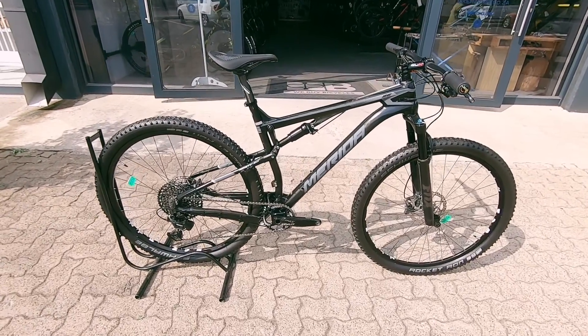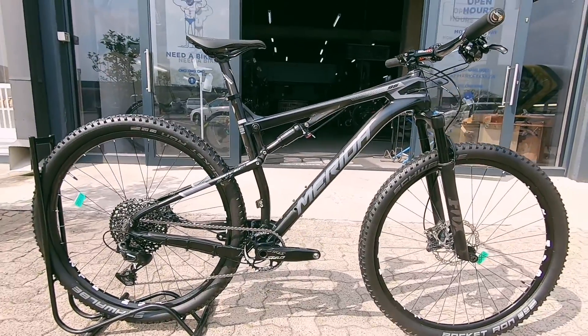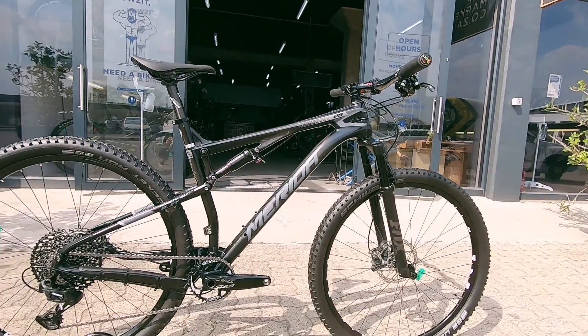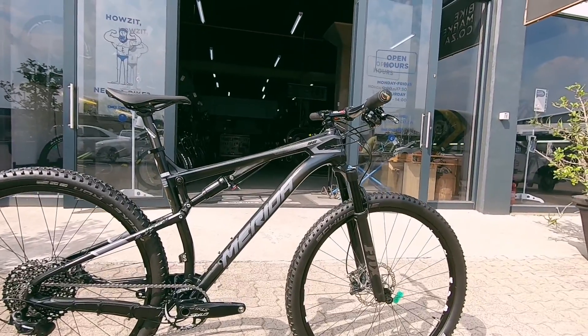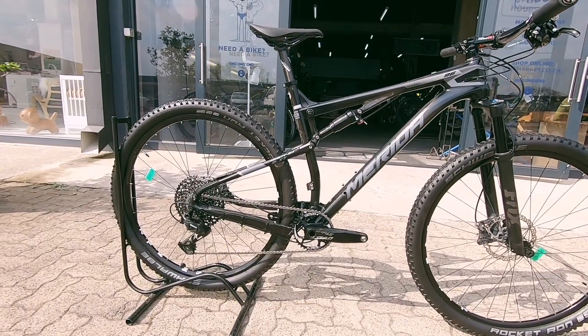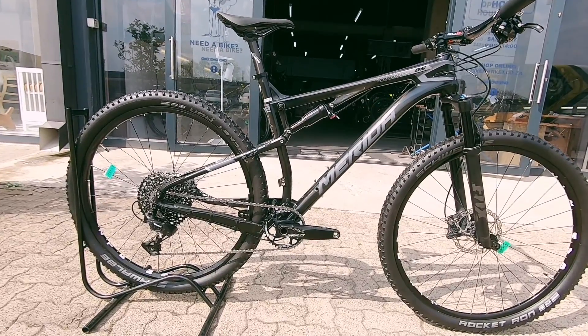We have the super clean carbon Merida 96, the XT — a very nice looking rig. Up front you've got a Fox 32, a super capable and very plush fork. In the center you've got a Fox shock with a twin lock system, locking out both the fork and rear shock simultaneously, making you super efficient. It's carbon up front with an aluminium triangle on the rear.